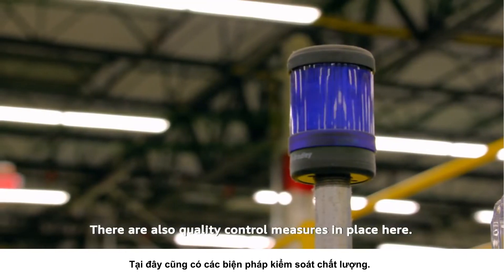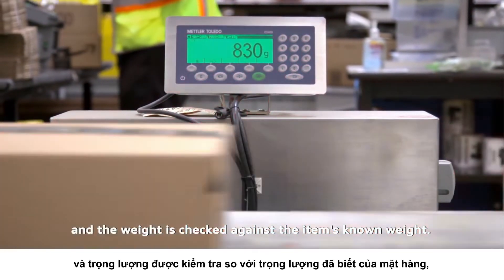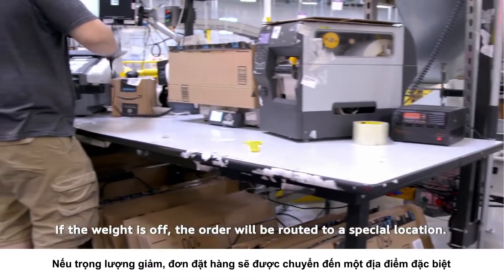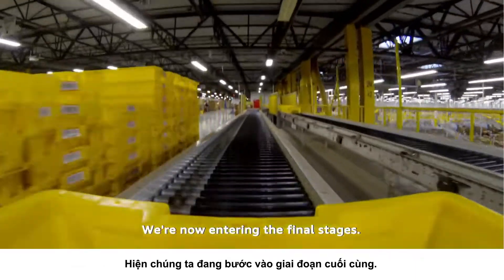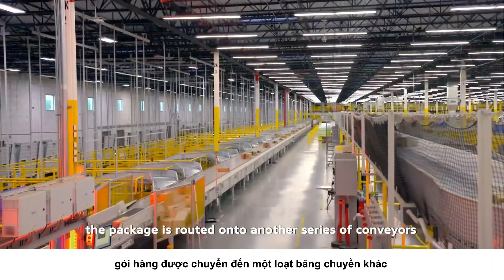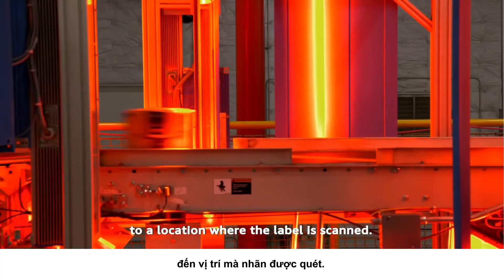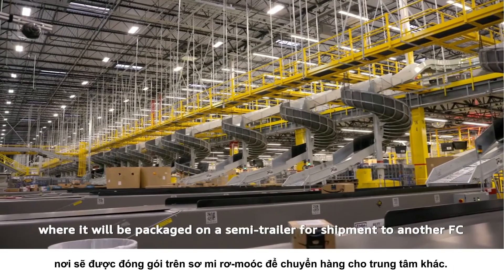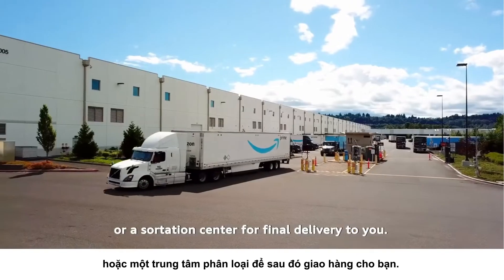There are also quality control measures in place here. The box is weighed and the weight is checked against the item's known weight. If the weight is off, the order is routed to a special location where an associate will open the package and take the applicable action. After passing all quality control measures, the package is routed onto another series of conveyors where the label is scanned. The conveyors then automatically send each package down the correct chute, where it will be loaded on a semi-trailer for shipment to another FC or a sortation center for final delivery to you.